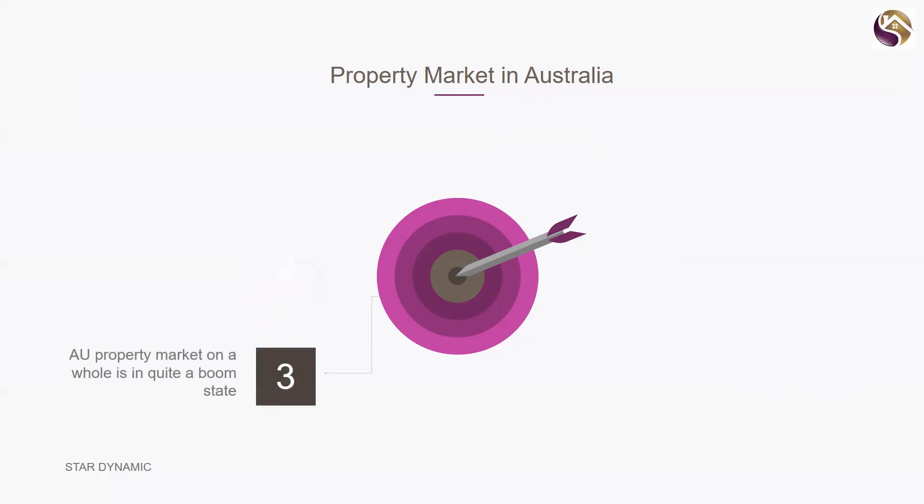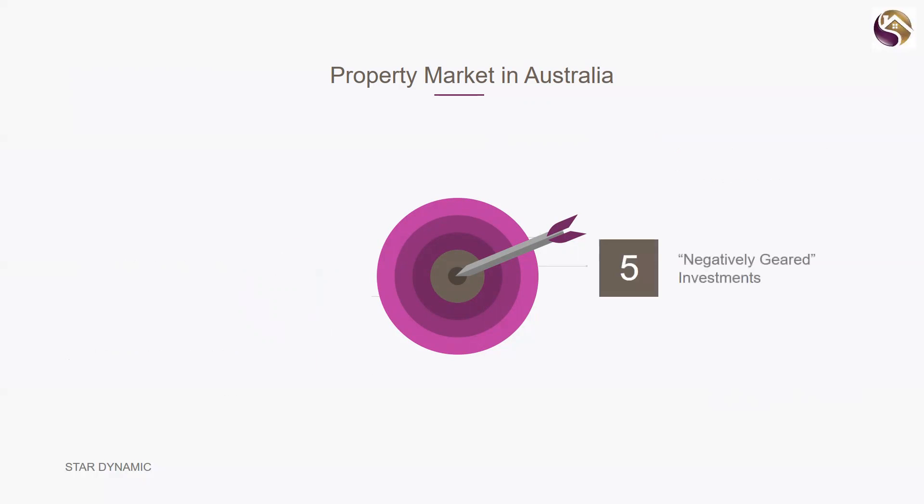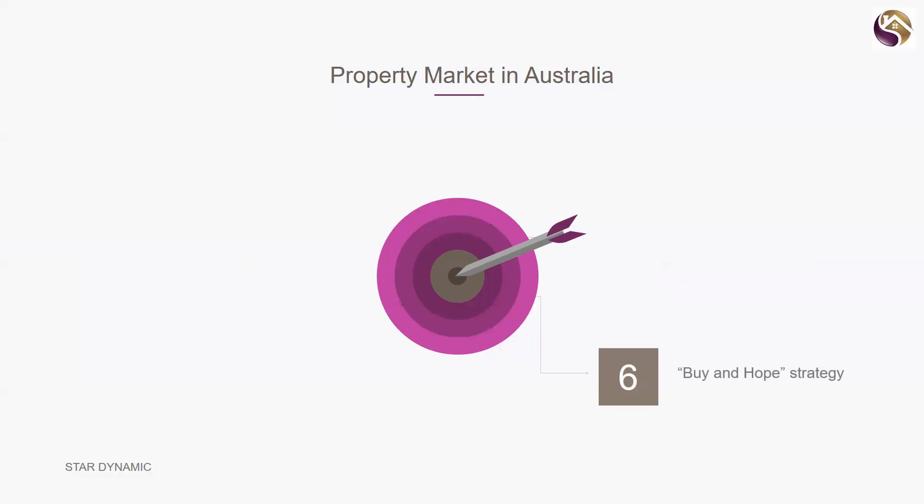Our market on the whole is in quite a boom state. We've had a softening over the last 18 months, but with interest rates dropping again, prices are still going to go up. With such an expensive housing market, if you're not already in and haven't built good equity, it can be really hard to get in. Negatively geared investments mean people buy property and it costs them money every month rather than earning them money, in the hope it continues up — what we'd call the 'buy and hope' strategy.